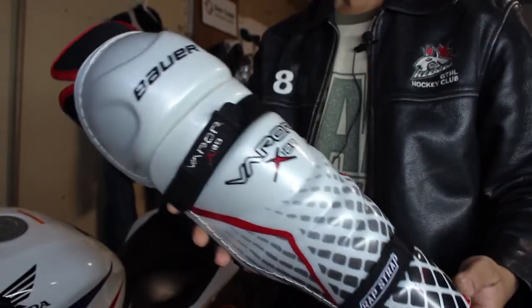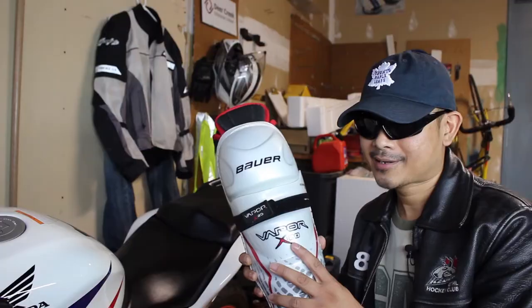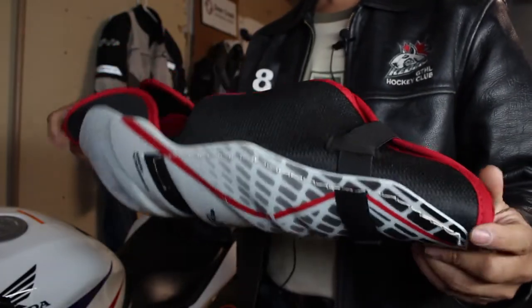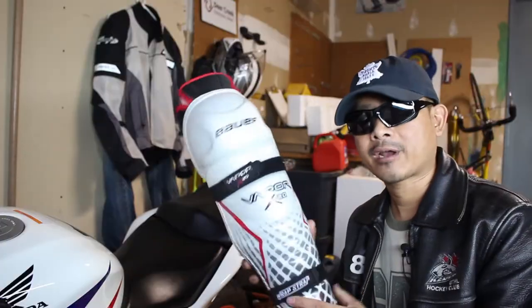These ones are not made specifically for motorcycle riding, but if they are rated to take hits from a hockey puck, they can stop pebbles on the road. There are also more expensive ones that are lighter and allow for better circulation. I must admit though, I no longer wear these as often.